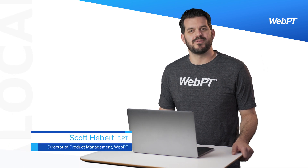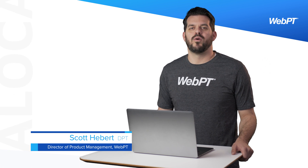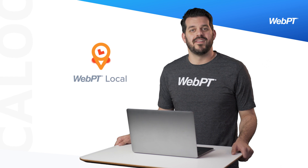Hi, I'm Scott Hebert. I'm a physical therapist and director of product management at WebPT. I'm here to talk about WebPT Local, a tool we developed to help rehab therapy practices better manage their online presence.